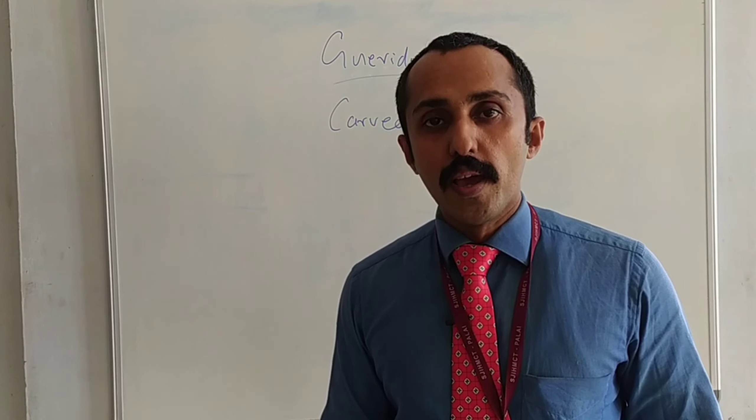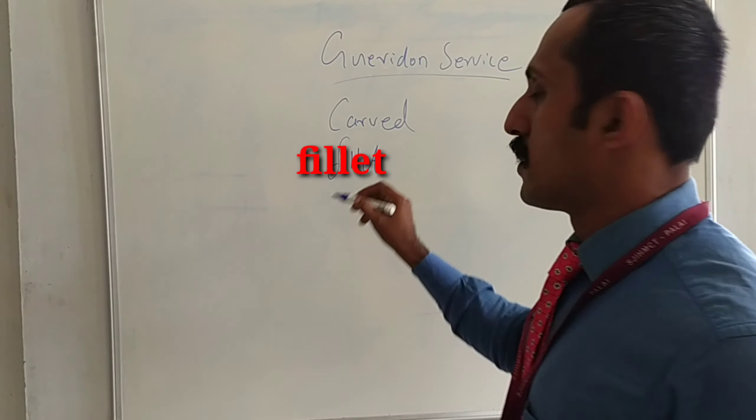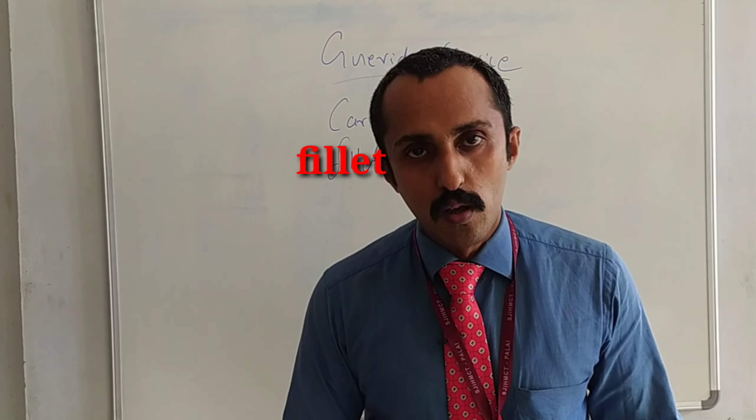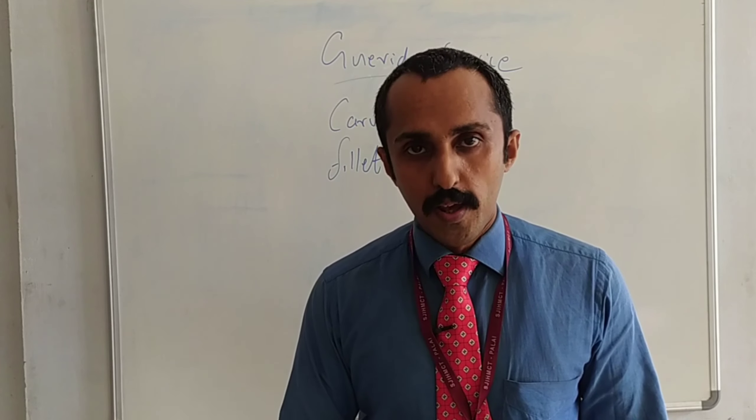The next one is filleting. Normally it's done with fish. So with smoked fish we can do the filleting.